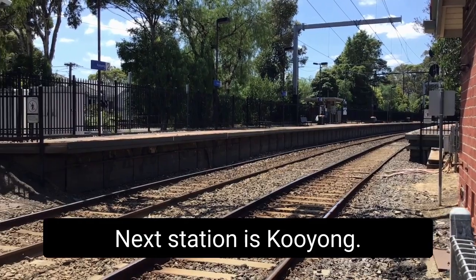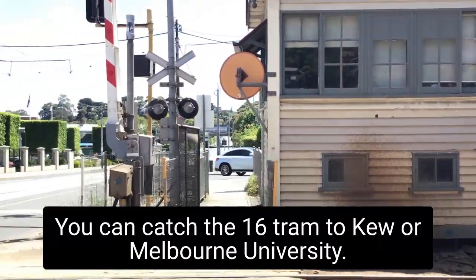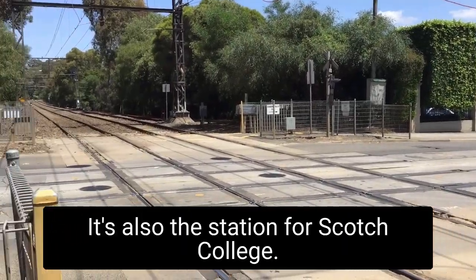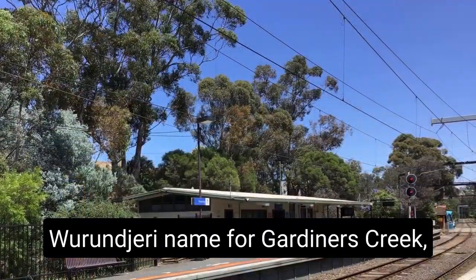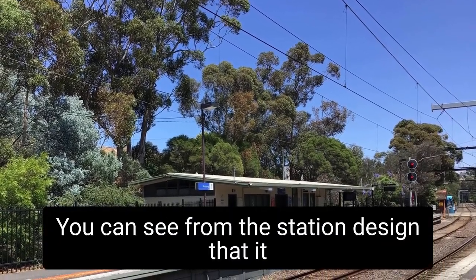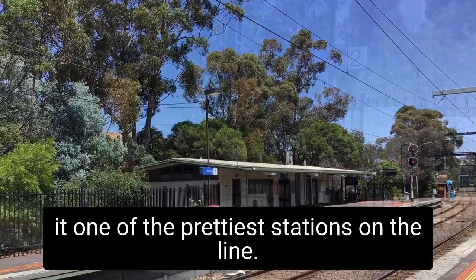Next station is Kooyong. You can catch the 16 tram to Kew or Melbourne University. It's also the station for Scotch College. Kooyong takes its name from the Wurundjeri name for Gardiners Creek, Kooyong Koot. You can see from the station design that it is much older, and the lovely tall trees make it one of the prettiest stations on the line.